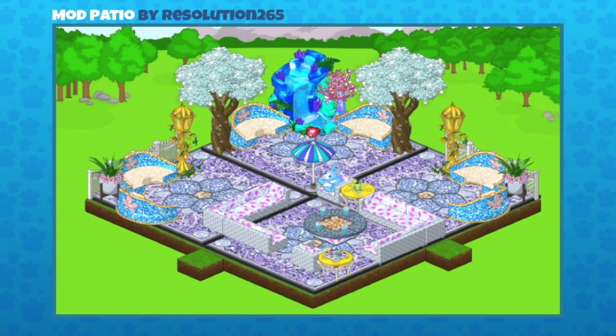Those little yellow side tables might be the fresh air tables given away in a find-the-ad around Easter. Great job resolution_265, let's move on!